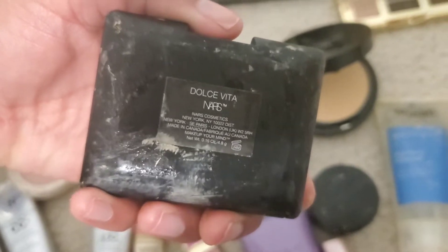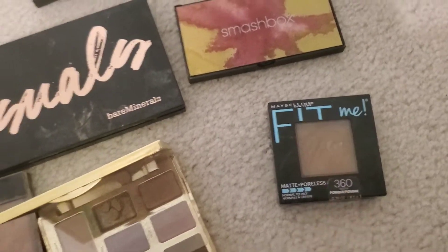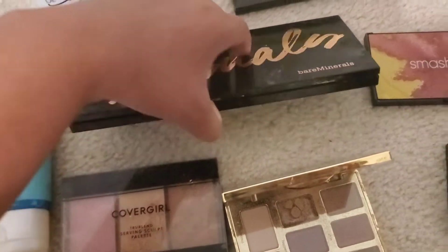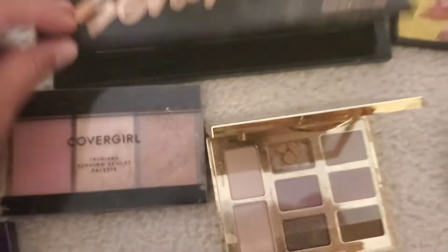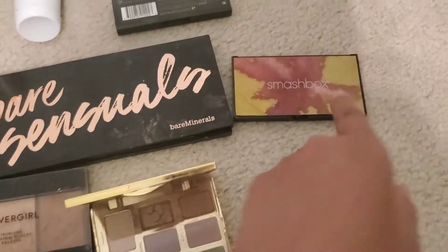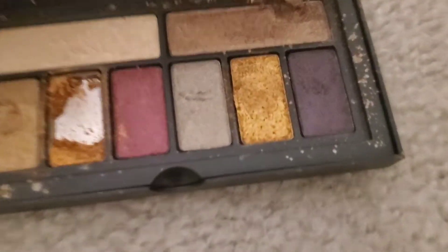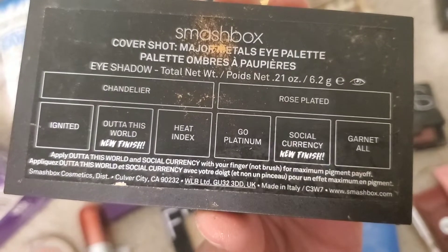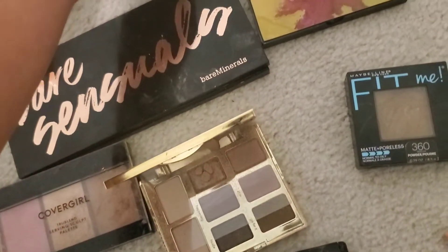I got this NARS — it's like a blush type, Dolce Vita shade. Then I got this one by Maybelline — very dark, not my color. I got a Bare Minerals palette — awesome condition, just missing the brush, not a big deal. And then I got this Smashbox tiny palette — really nice colors inside, just needs a clean-up. And this one is a Major Metals eye palette — really awesome color.